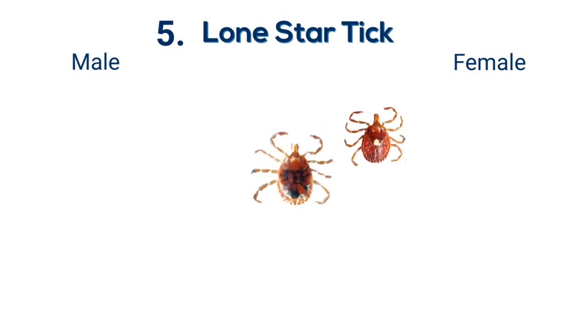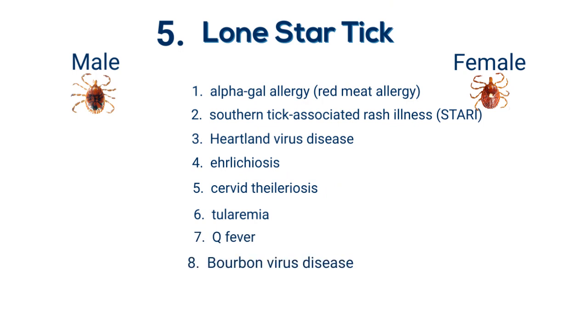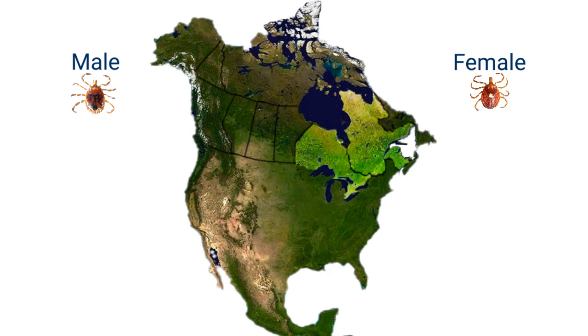Lone Star tick. Infamously known for transmitting the red meat allergy, the Lone Star tick has recently been emerging in Ontario, Quebec, and New Brunswick.